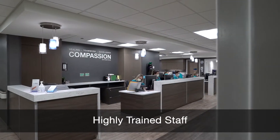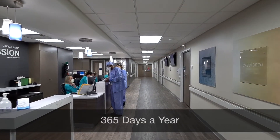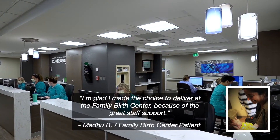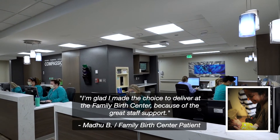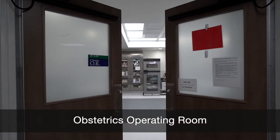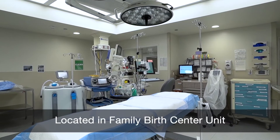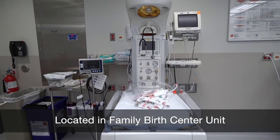At Mayo Clinic Health System, our highly skilled medical professionals are available 24/7, 365 days a year. I'm glad I made the choice to deliver at the Family Birth Center because of the great staff support. An obstetrics operating room dedicated to cesarean section deliveries and other emergent labor and delivery procedures is located within the Family Birth Center unit, ensuring quick access just down the hall from your room.